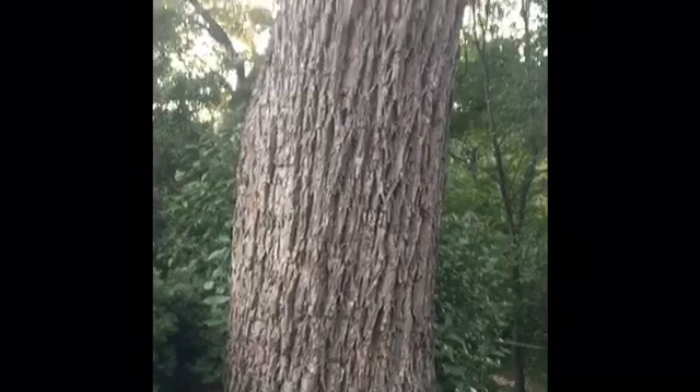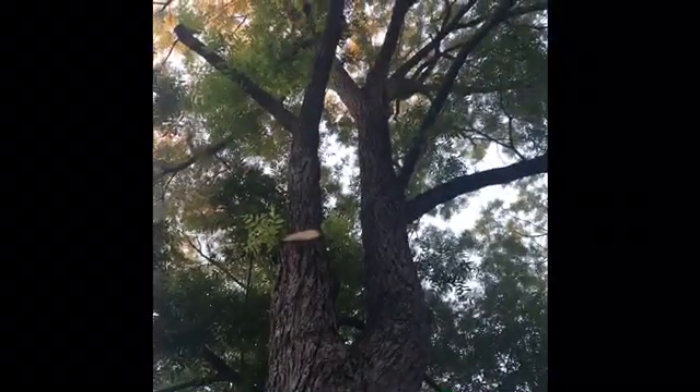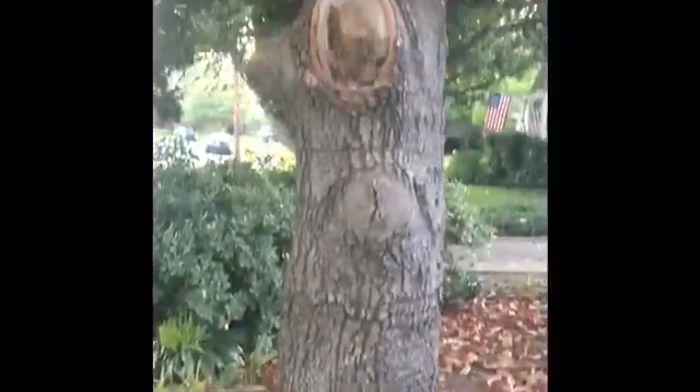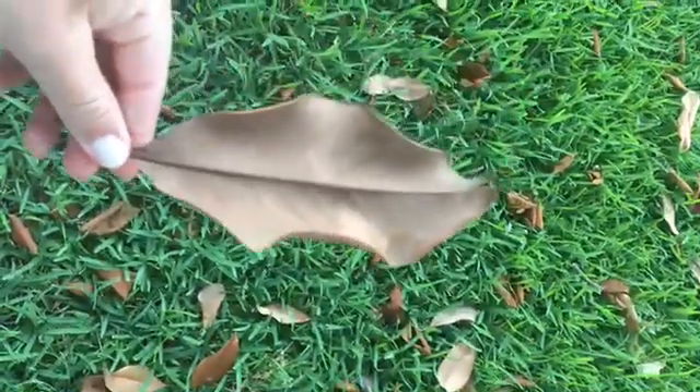Here we have a pecan tree. Here's a magnolia tree. Here's a leaf I found from the magnolia tree in my front yard.